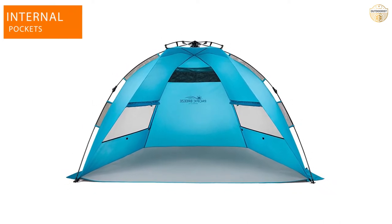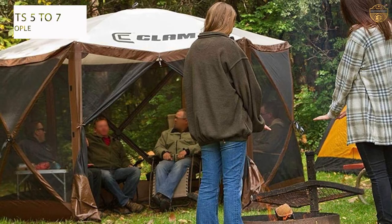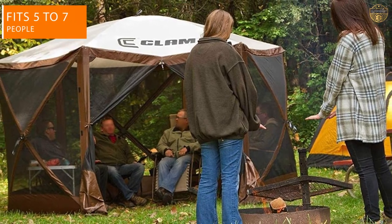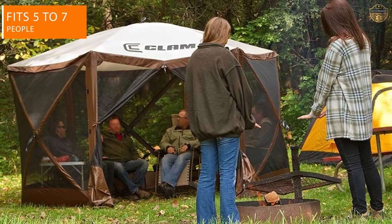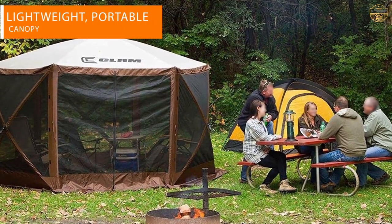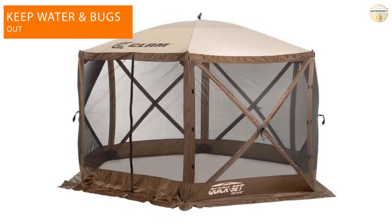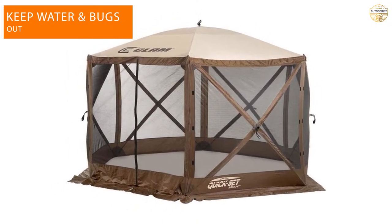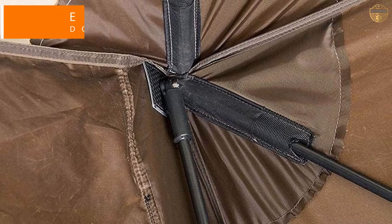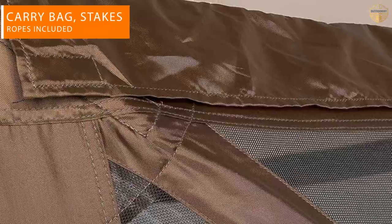Number three: Clam Quick Set canopy tent. If you're seeking a large, spacious camping canopy to keep the bugs of summer at bay, the Clam Outdoors Quick Set Escape is worth considering. Of all the camping models we tested, this one came out on top. It easily fit over a standard size picnic table and we were able to fit six adults under this shelter to eat dinner. Because the design is unique, there is a slight learning curve to erecting it.